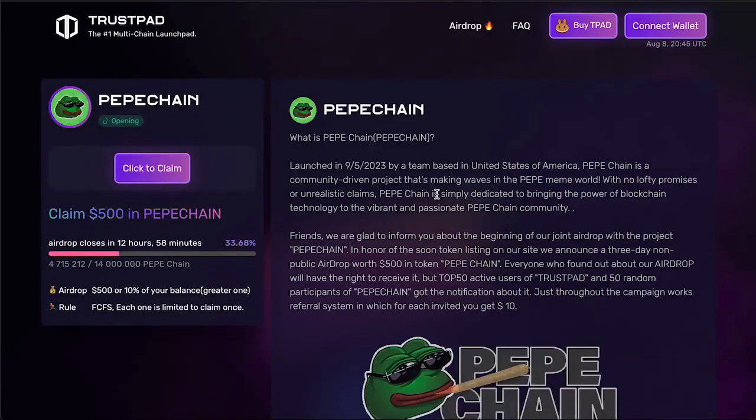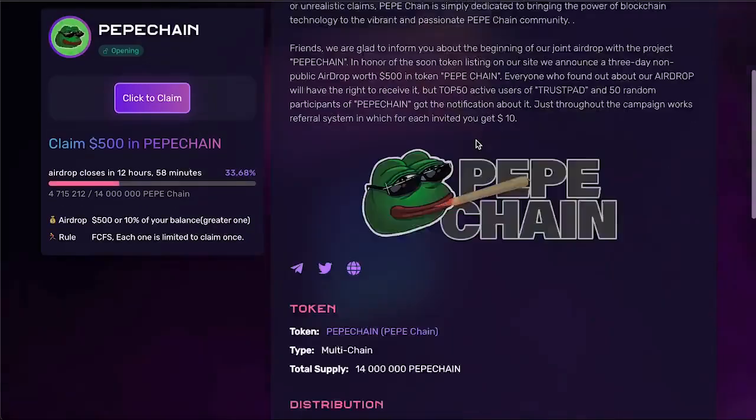Now let's move on to the airdrop itself. It is conducted by the developers of the PeppaChain Project. The airdrop is a part of their marketing strategy to promote the PeppaChain token among the population in order to increase the number of holders and interest in the project. The airdrop is held on the famous TrustPad platform, a multi-chain platform and one of the top 5 largest launchpads.